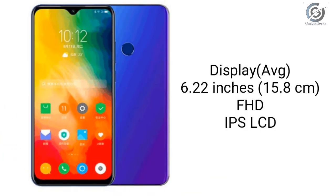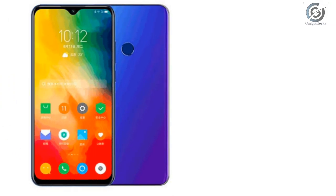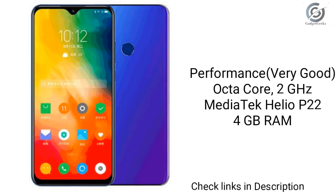This phone has a 6.2 inch IPS LCD display with Full HD resolution. It comes with a water drop notch mounted with a selfie camera. The processor is a Mediatek Helio P22 coupled with 4GB of RAM, clocked at a speed of 2GHz and performs average for gaming.